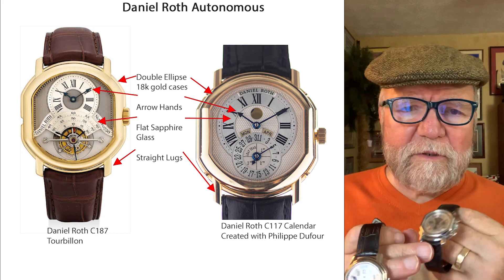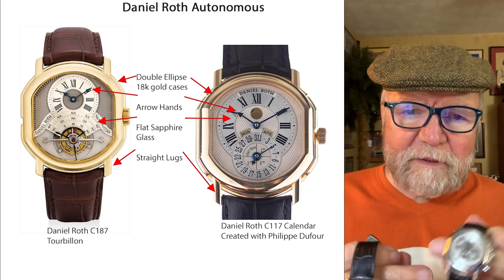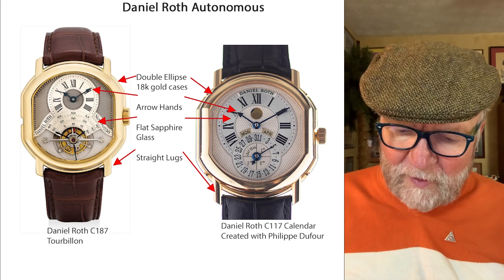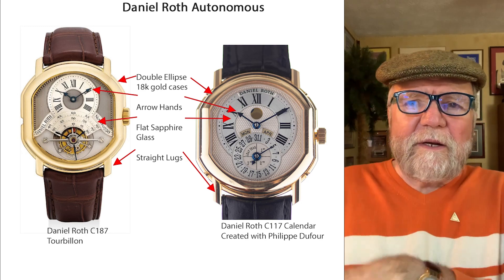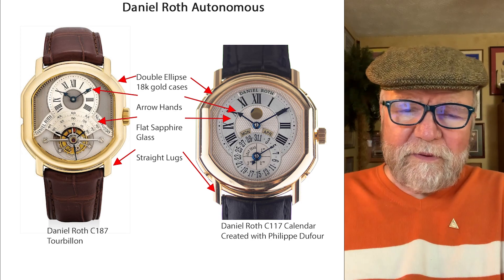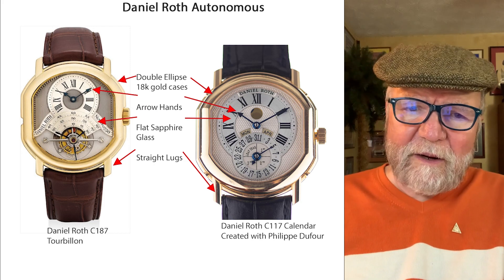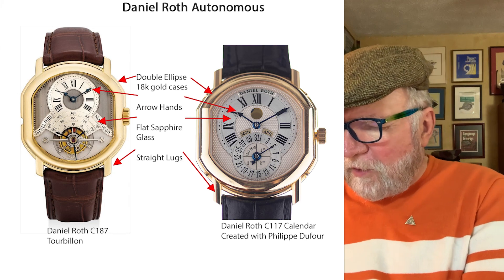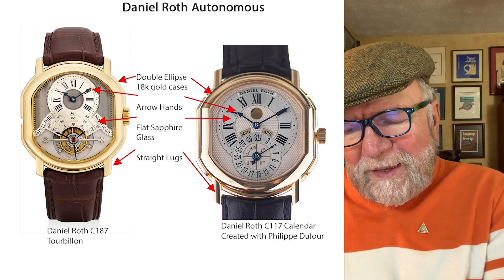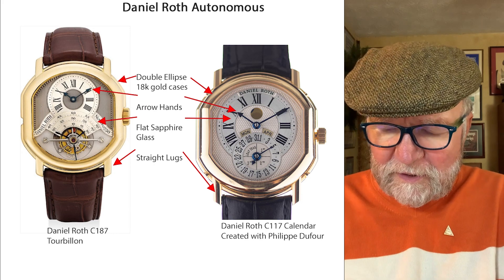To make a long story short, in 2000 Hourglass filed for bankruptcy. At that point, Roth ended up with Bulgari, and Bulgari wanted all of Roth's shares. It was pretty much the end of anything autonomous being done by Daniel Roth. He worked with Bulgari for a very unhappy year, as I understand it.